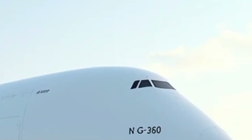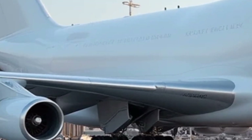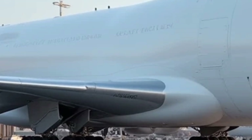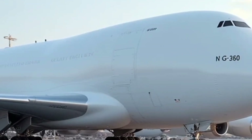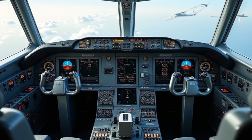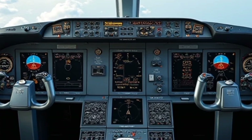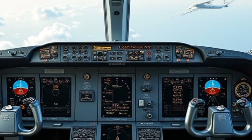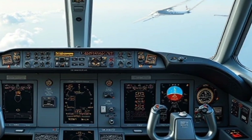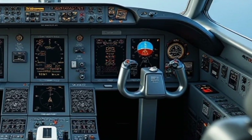The 2025 model also includes a reinforced cargo hold, allowing it to accommodate heavier payloads while maintaining structural integrity. In terms of avionics, the latest Super Guppy is equipped with an advanced flight management system, digital cockpit displays, and upgraded communication systems. These enhancements improve pilot situational awareness and contribute to safer operations. The aircraft also benefits from modern navigation aids, allowing it to perform precise landings and operate in challenging weather conditions.